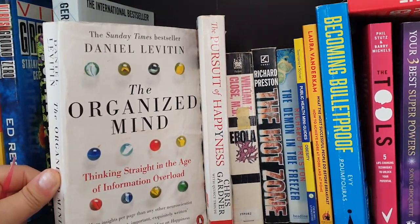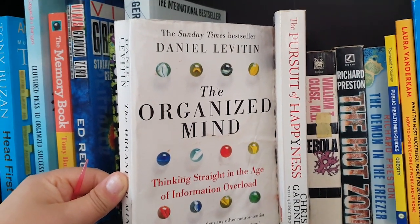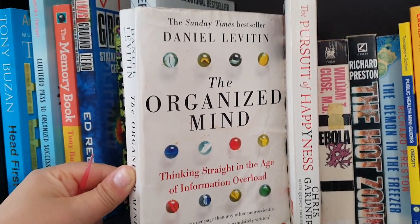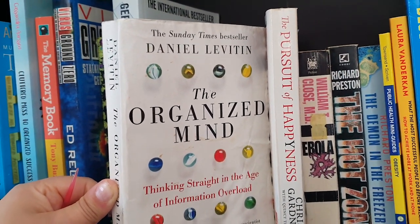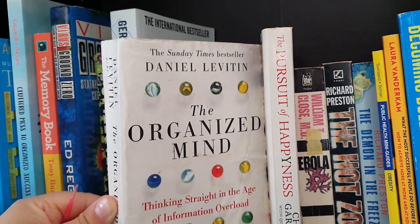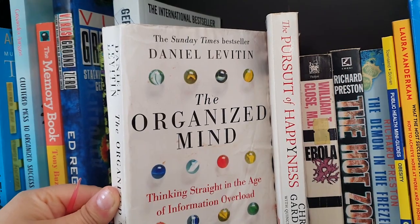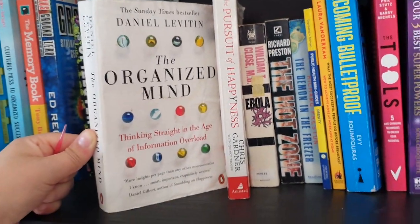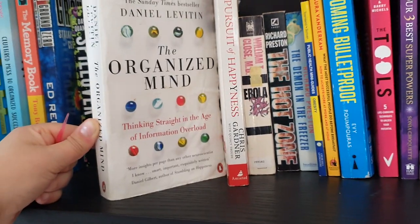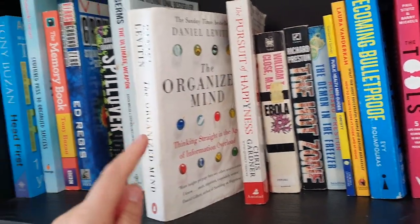The Organized Mind is probably one of my favorites — I read this years and years ago, but it taught me so much about processing power, how the brain works, how to focus, and the fact that multitasking just doesn't work. As a person who likes to be highly productive, I found it fascinating, and I actually attribute this book to a lot of my professional achievements.